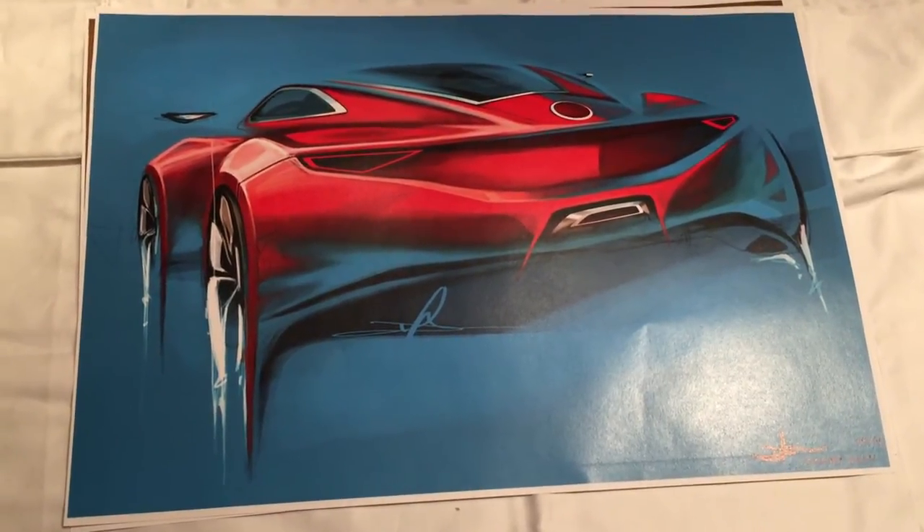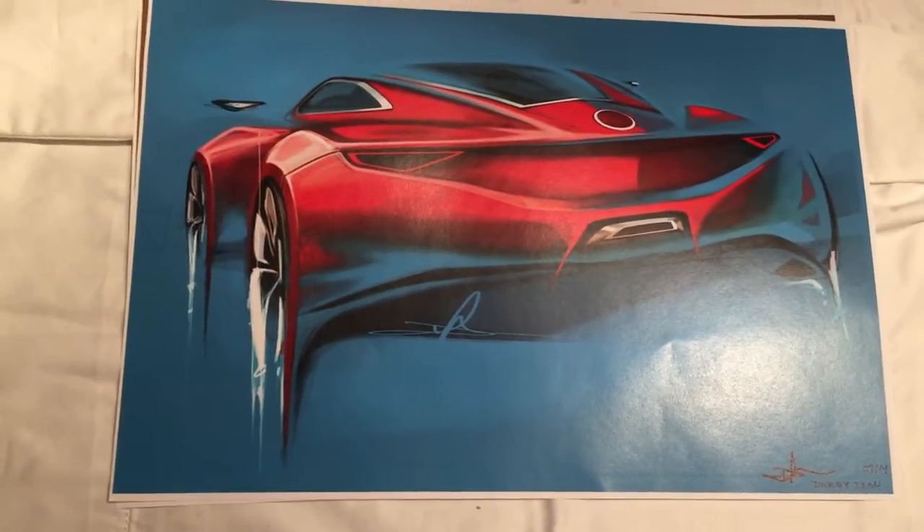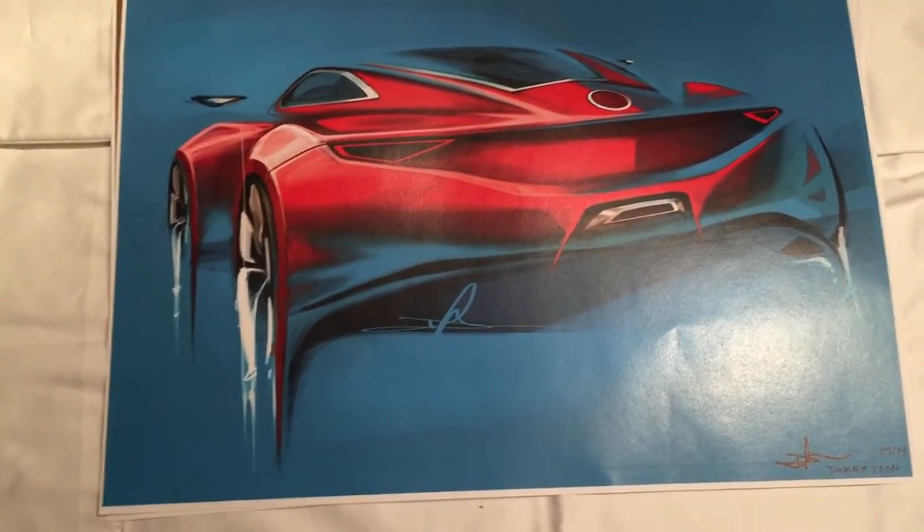Hey Pandanistas, Peter Von Panda here. I just wanted to show you some printouts that I received from one of the contestants on Motor City Masters this season.